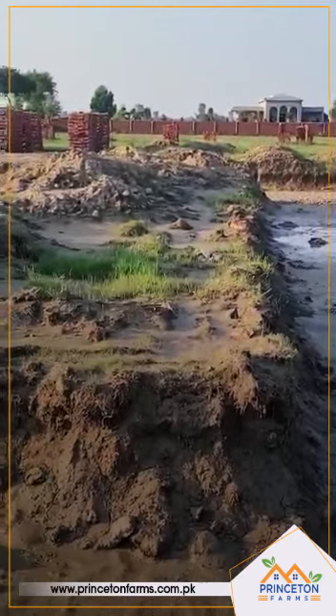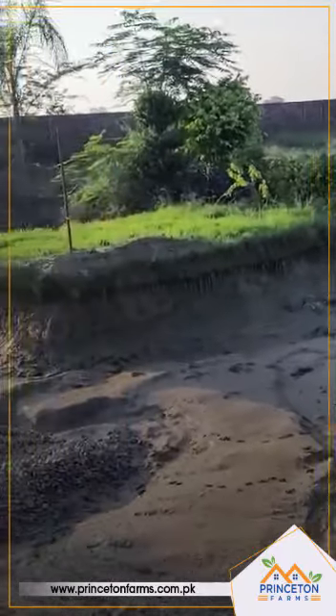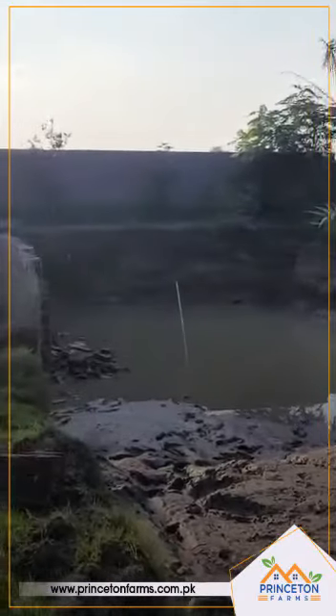It is going to be an immaculate swimming pool. I am hoping that within the next 10 to 15 days we are going to have this done and it will be operational. I will keep you posted.